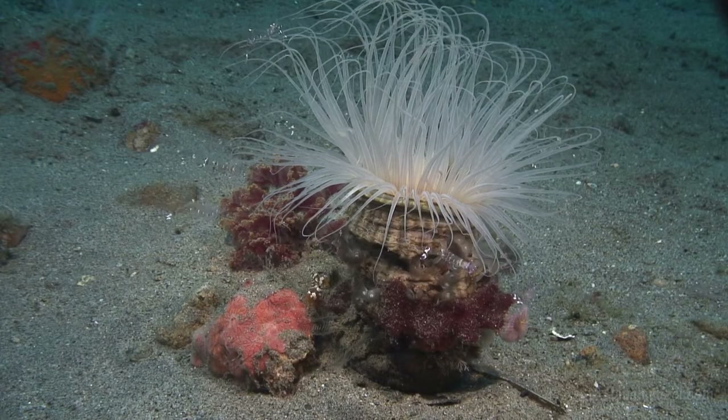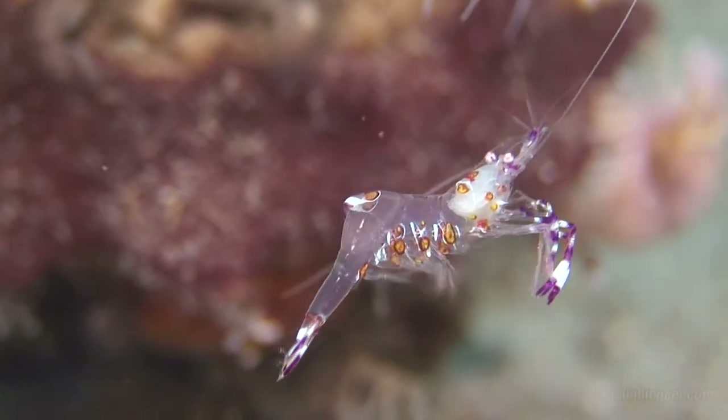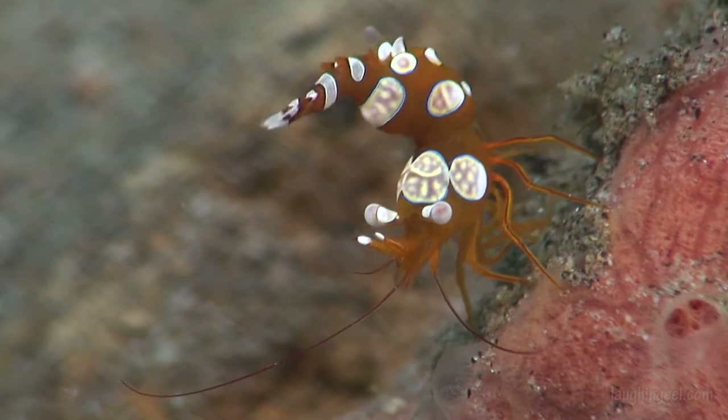This tube anemone provides shelter for a colony of shrimp. Cleaner shrimp float around its tentacles. Aquarists call the shrimp at the base sexy shrimp, but I prefer the name bobtail shrimp.